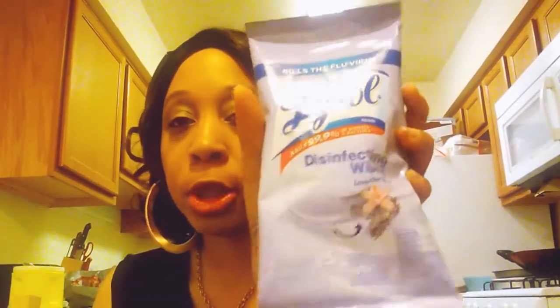I brought some disinfectant wipes. This one is by Lysol, in the Lemon scent. And another one also by Lysol in the Lavender scent.